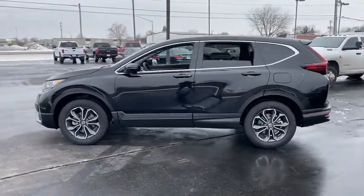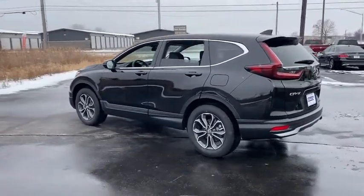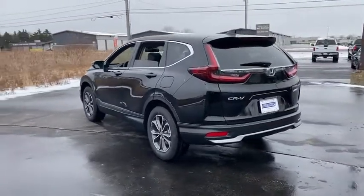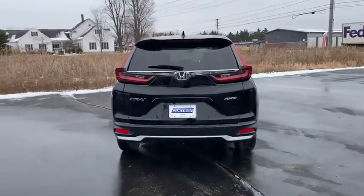Here are some of this vehicle's great options: tire pressure monitor, turbocharged, all-wheel drive, heated mirrors, aluminum wheels, rear spoiler, remote engine start, power liftgate, and brake assist.